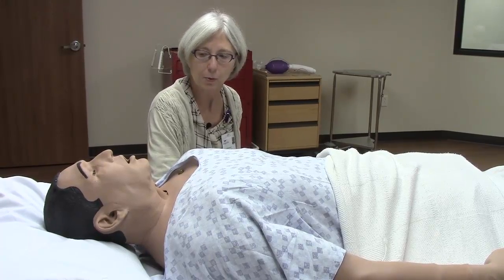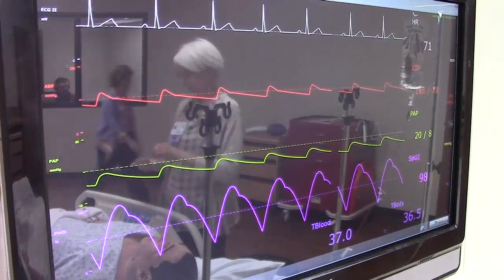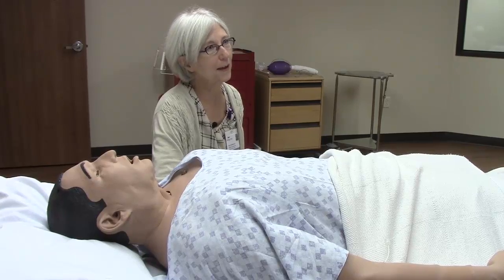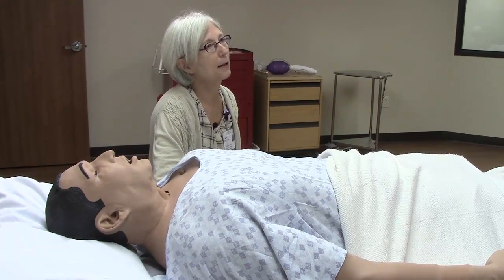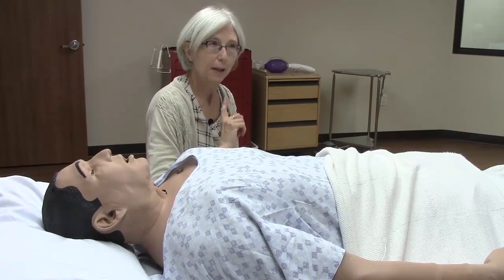He responds in whatever way we program him to respond. We have his vital signs showing up on the screen, and we can program different scenarios so that they start at the beginning of a patient care circumstance and run their way through, allowing people to have the opportunity to respond in a way that hopefully is good.